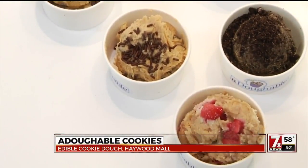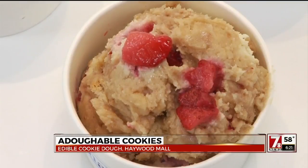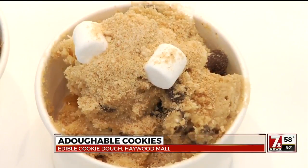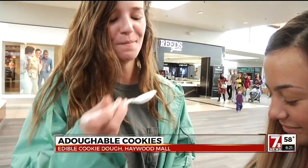There are six different flavors, including chocolate chip, strawberry cheesecake, and cookies and cream. Owners Theron Barlett and Aubrey Aiken say they got the idea from raw cookie dough shops in places like New York City, where it's trending.